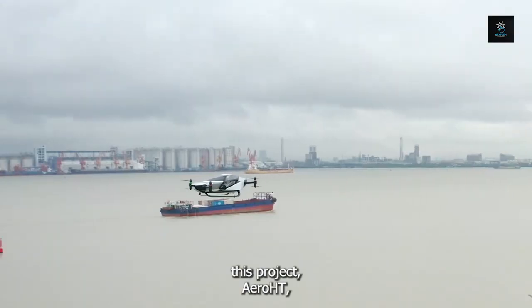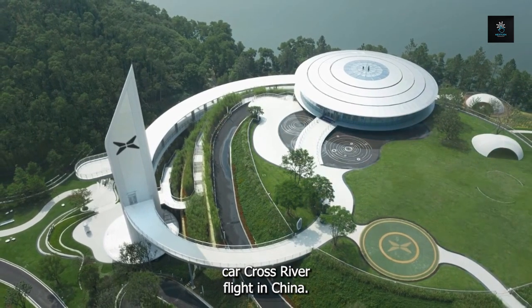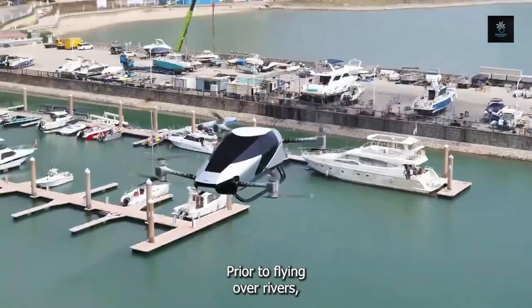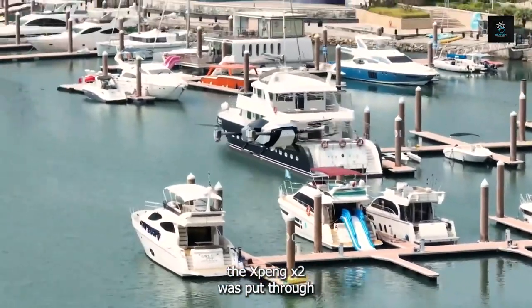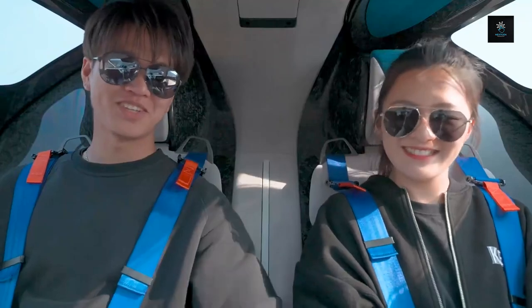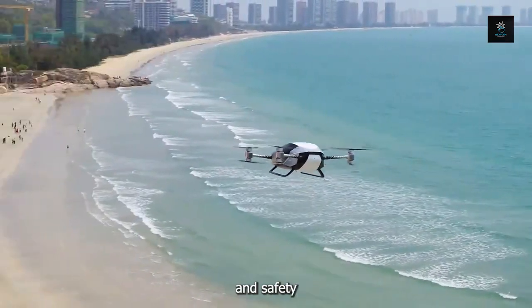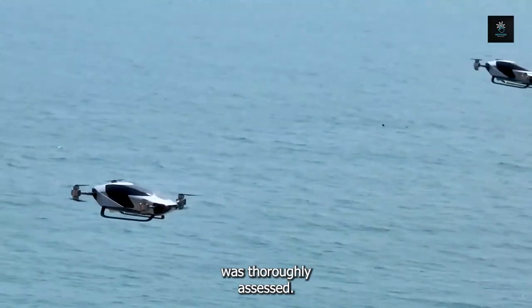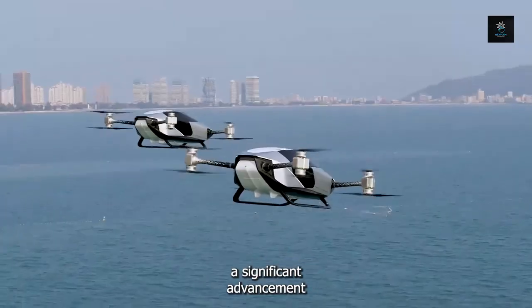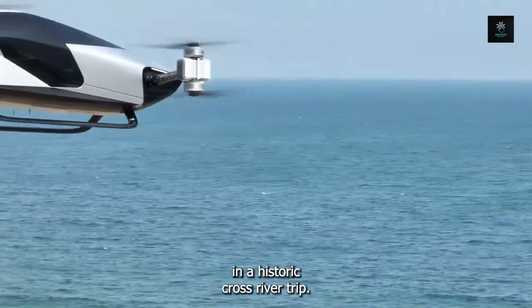The innovative start-up behind this project, AeroHT, is pleased to announce the first ever flying car cross-river flight in China — a significant milestone in the development of aerial mobility. Prior to flying over rivers, the Xpeng X2 was put through a rigorous testing program that included close to 4,000 test flights. Every flight served as evidence of the unrelenting quest for excellence, guaranteeing that every facet of performance and safety was thoroughly assessed. The Xpeng X2 now represents a significant advancement in flying car technology as it soars into the skies in a historic cross-river trip.